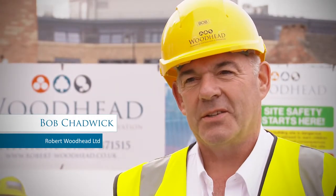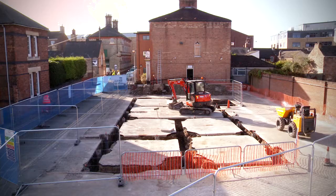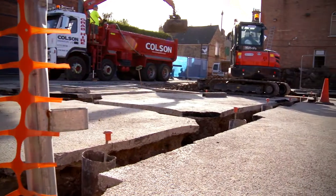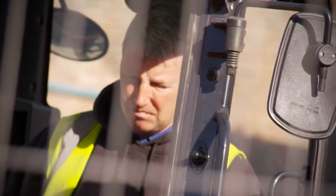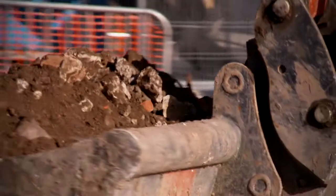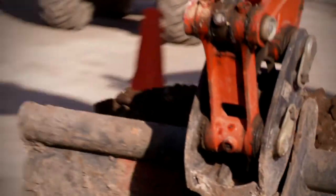My name's Bob Chadwick, site manager for Robert Woodhead Limited. We've just finished digging the foundations — the piles are in, there are 28 piles around the new build. We're ready now for the foundation beam to go in over the piles. The next thing after that will be concrete beams and blocks, ready for the timber frame to go up.